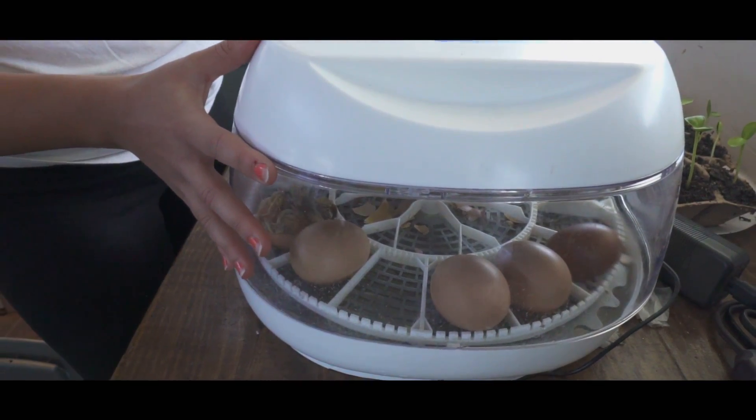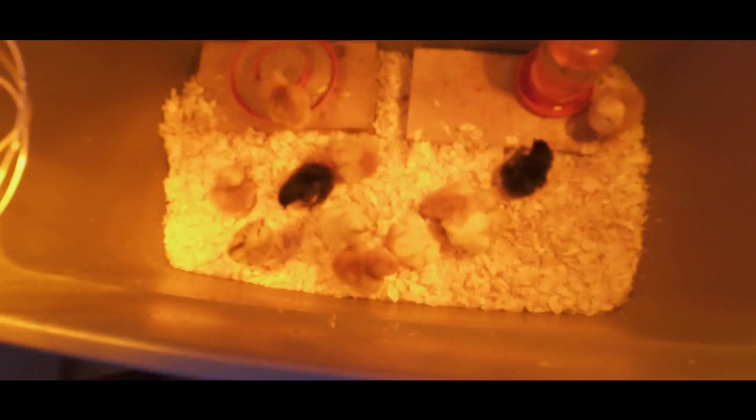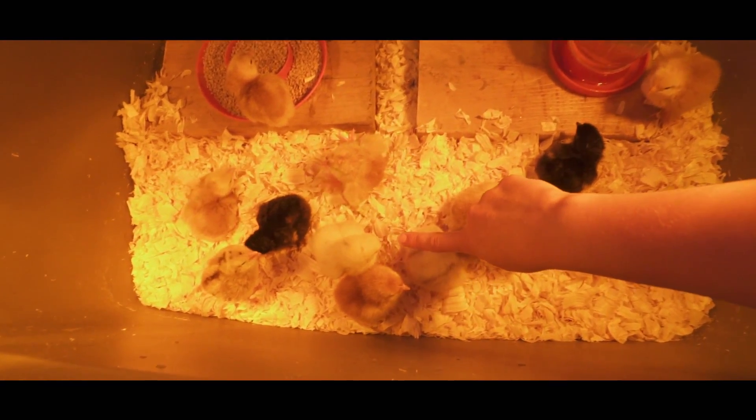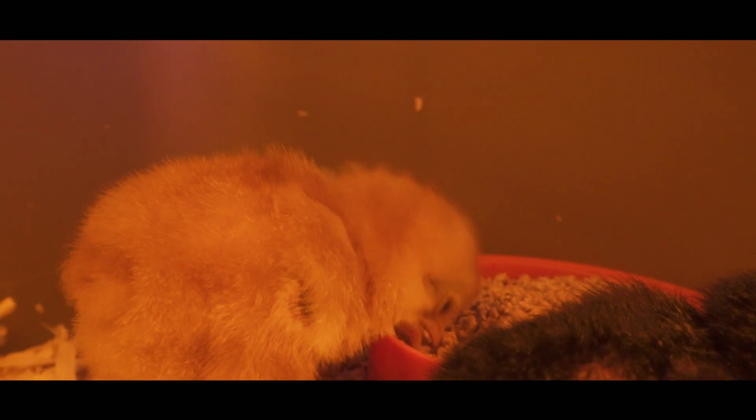Now that the chicks are all set up in their new temporary home, we got their feed in there, put some water in there, and dipped their beaks in the water to make sure they know where their food and water is. We got them under some heat lamps so they're all nice and cozy.